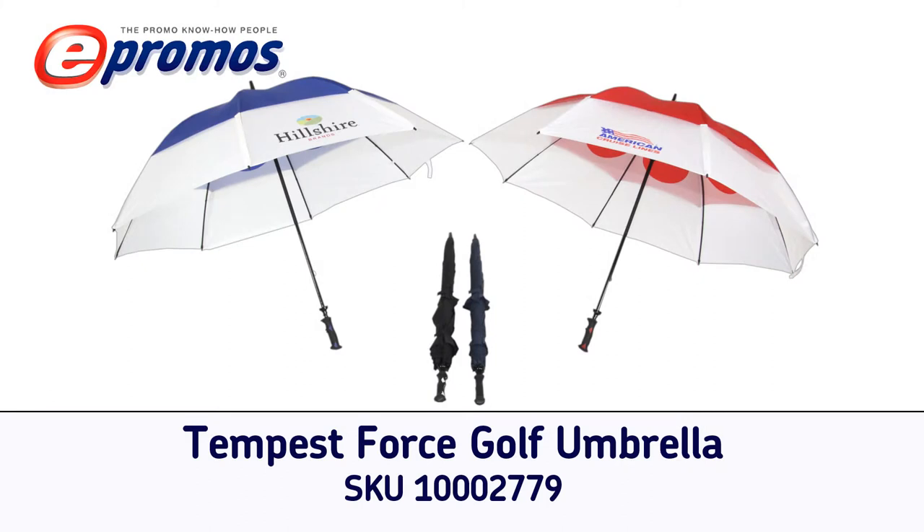The Tempest Force Golf Umbrella pulls out all the stops when it comes to customized umbrellas. Available in four color options, this high-end nylon promotional umbrella is similar to umbrellas used by players on the PGA Tour.